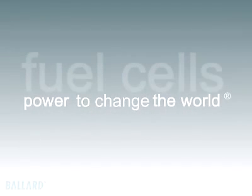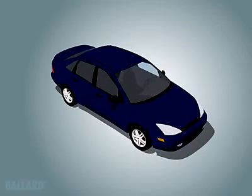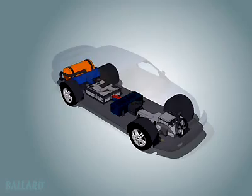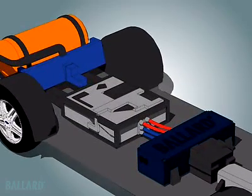Fuel cells have the power to change our world. At Ballard, we are dedicated to making fuel cell technology a reality, to replace the internal combustion engine in your car with a clean, quiet, pollution-free fuel cell engine.